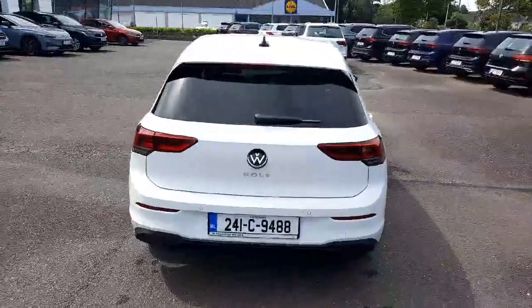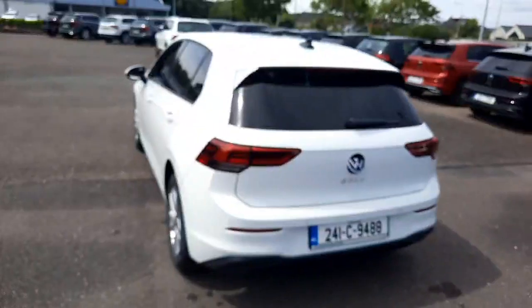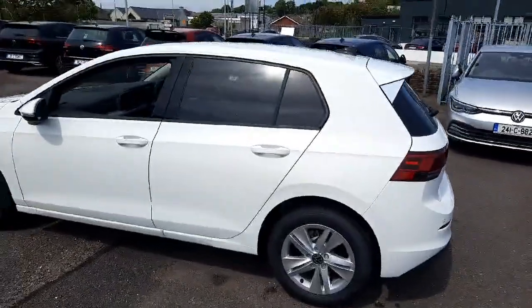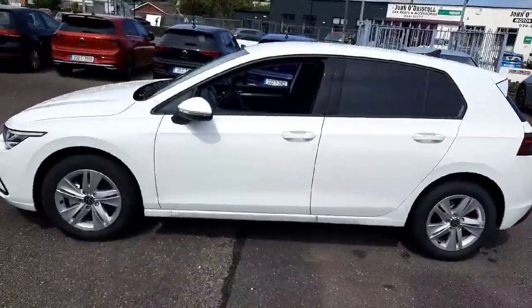Don't miss out on this incredible opportunity. Call us today or visit blackwatermotors.ie for more information on how you can drive away in this amazing Volkswagen Golf.